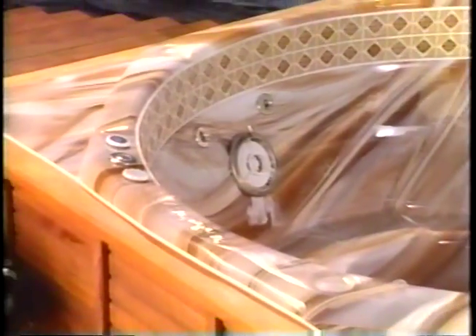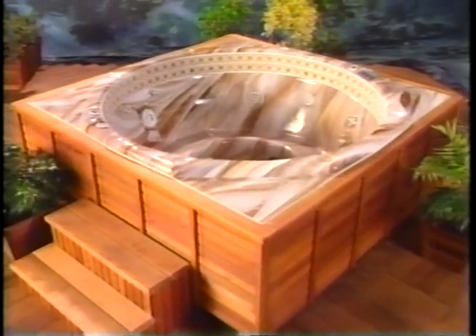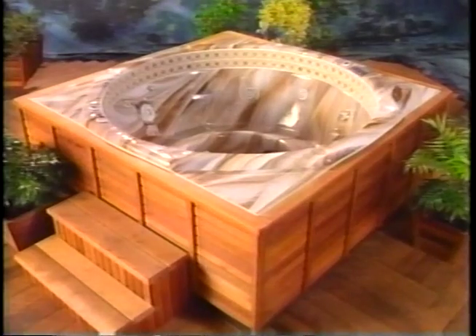Get cozy in a roundabout way with the Riviera. Two love seats in the round are mounted with 11 special Morgan massage jets, including the Random Massage jet and the Swirlpool jet.